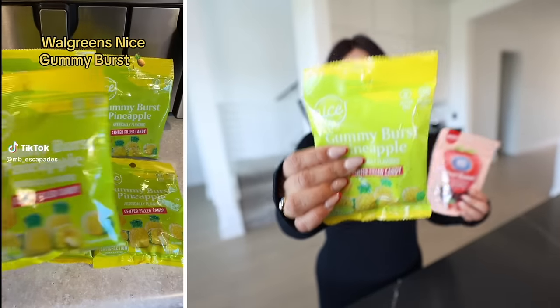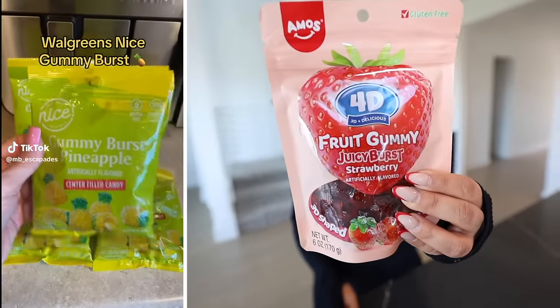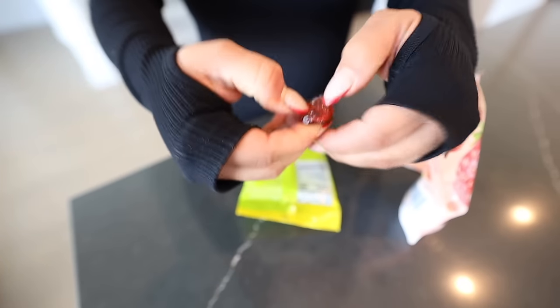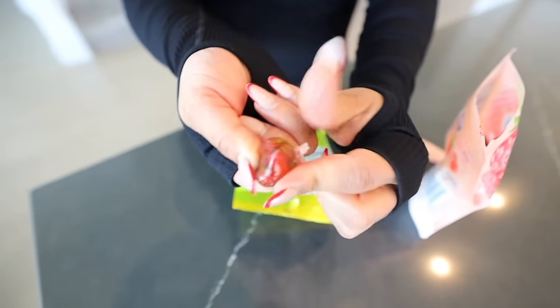Up next, we're going to be trying these pineapple gummies and also these 4D fruit gummy juicy burst strawberry. They're not like your typical gummies — these have juice in the middle, so sign me up. Let's try the strawberry ones first. It's kind of hard. Where's the juice? Do you see that little dot there? That's a scam. As soon as you bite into it, it's like a Gushers — exactly like a Gushers. I do like the strawberry flavor.